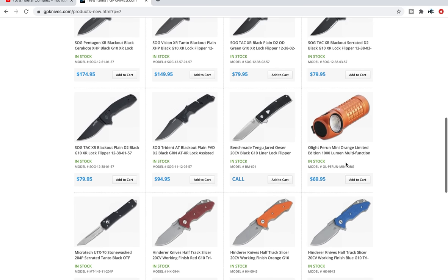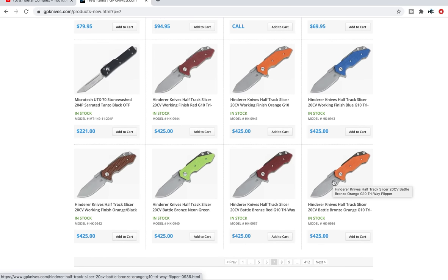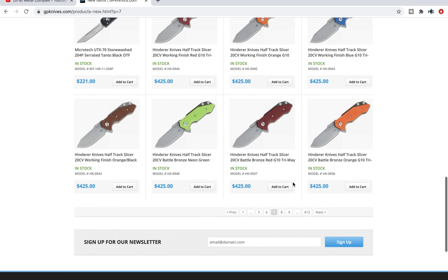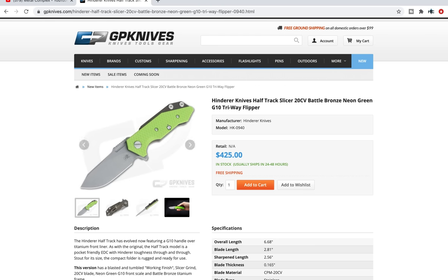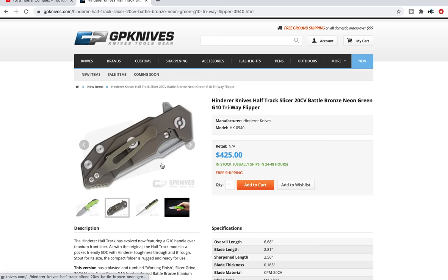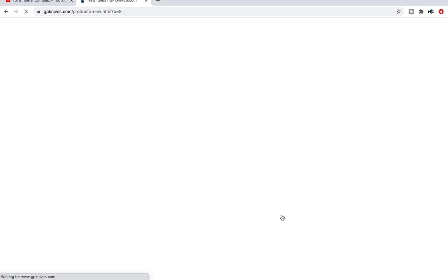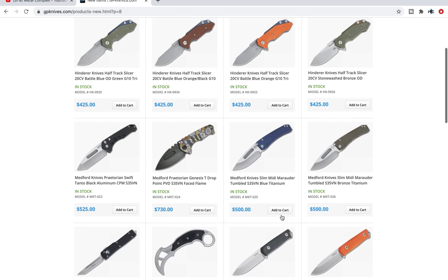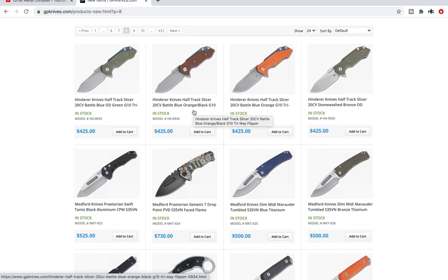Olight Perrin Mini orange limited edition, 1000 lumens for $70 — that's amazing. Tons of Hinderer half track slicers. Bringing the slicer grind to other models is obviously a great idea, and on the half track it makes a lot of sense. The half track is one of the more popular Hinderer designs that is not an XM-18, and having a slicer grind on it is awesome. Plus the half track has some really strange scale colors — like this one: battle bronze working finish with neon or lime green G10. The nice thing about the half track is the scale doesn't completely cover the frame, so you get to enjoy the contrast between the scale color and the anodizing underneath, which I've always appreciated.